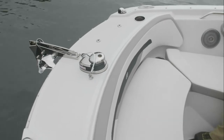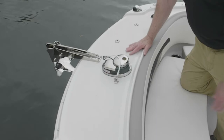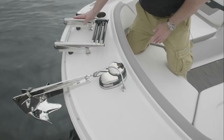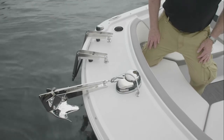An anchor locker in the forward area keeps the anchor out of the way. This boat is also optionally equipped with a windlass and stainless steel anchor. An optional new stainless steel bow swim ladder attaches easily to the front of the boat for easy entry and exit.